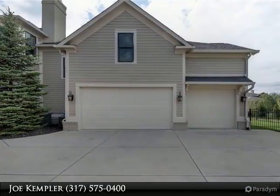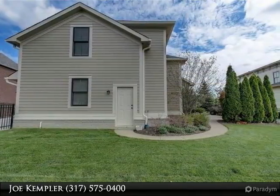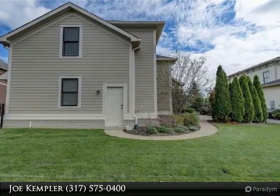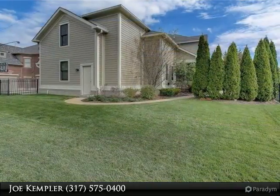Outstanding location — well-built custom brick home across from one of many pocket parks in the Village of West Clay. Welcoming covered front porch with entry into a 6 bedroom, 4.5 bath home with space for everyone.